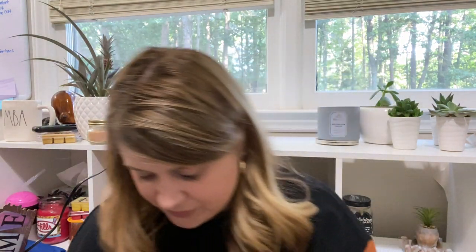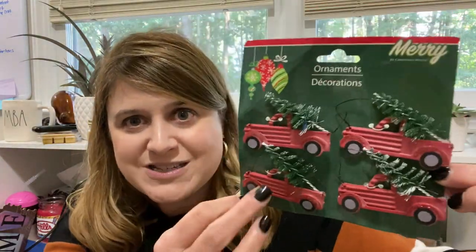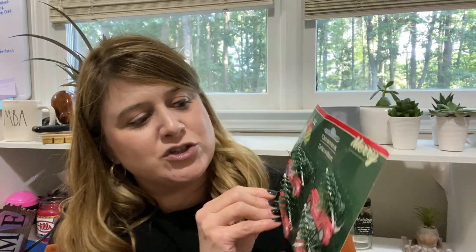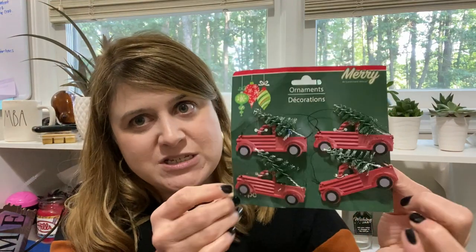Then I also picked up for my red truck giveaway these red truck ornaments — super cute little red trucks with little bottle brush trees in the back. That's also going into the red truck giveaway.